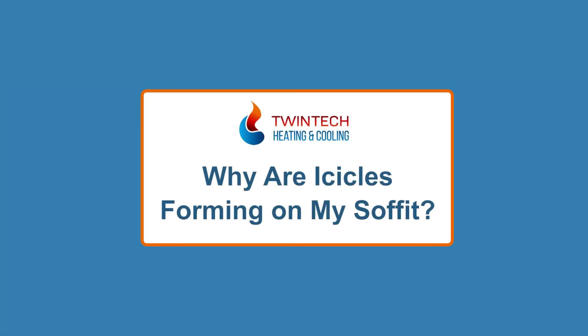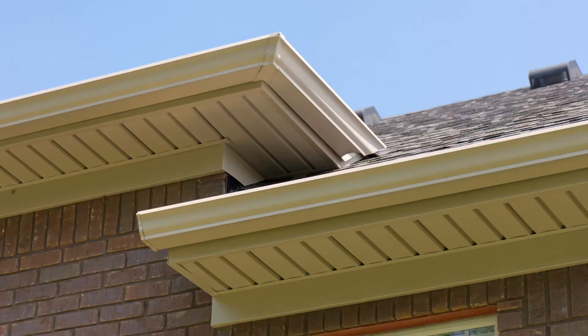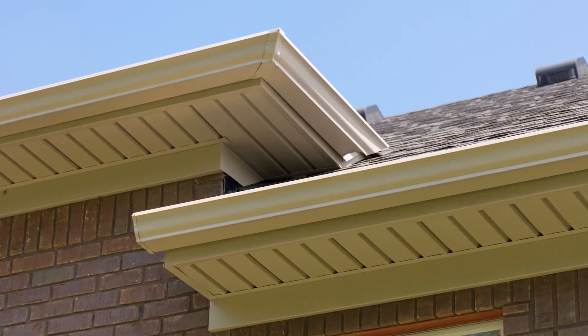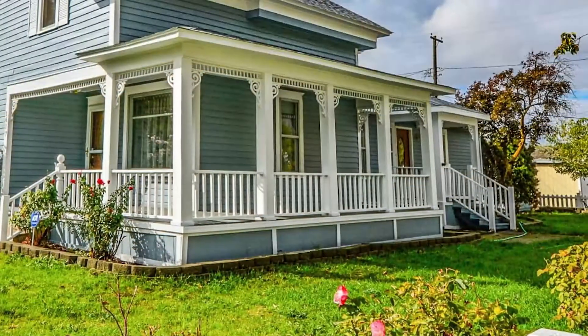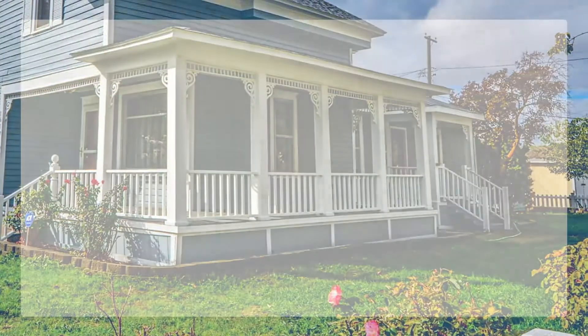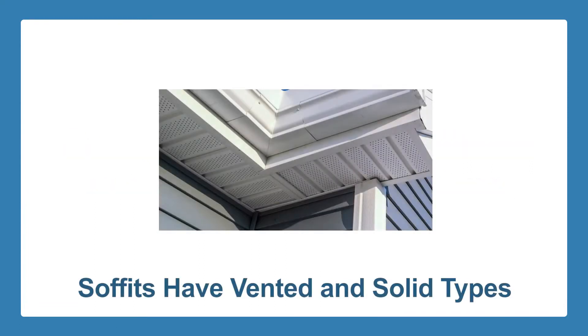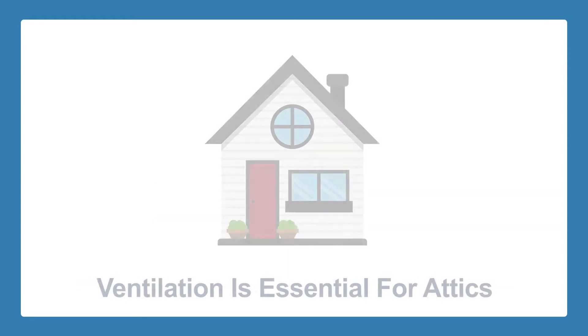Why are icicles forming on my soffit? The soffit is the material on your home beneath the eaves trough that connects the roof's edge to the exterior wall. You can also find them on the underside of your porch. Soffits are essential for protecting eaves and rafters from moisture. There are two types of soffits: vented and solid.